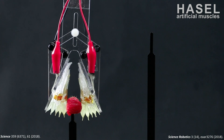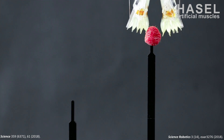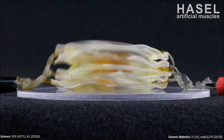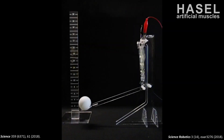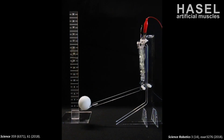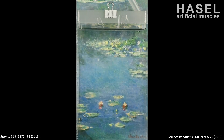HAZELs are gentle enough to pick up a raspberry without damaging it. They can expand and contract like real muscle, and they can be operated faster than the real thing. They can also be scaled up to deliver large forces — here you see them lifting a gallon filled with water. They can be used to drive a robotic arm, and they can even self-sense their position. HAZELs can be used for very precise movement, but they can also deliver very fluid, muscle-like movement and bursts of power to shoot a ball up into the air. When submerged in oil, HAZEL artificial muscles can be made invisible.